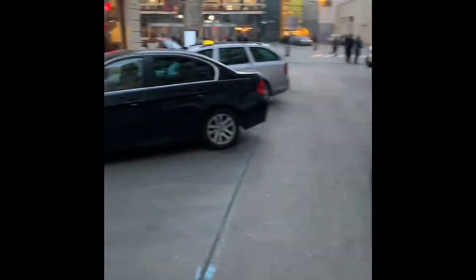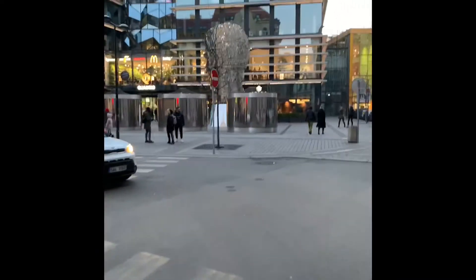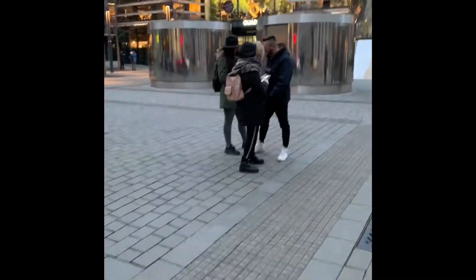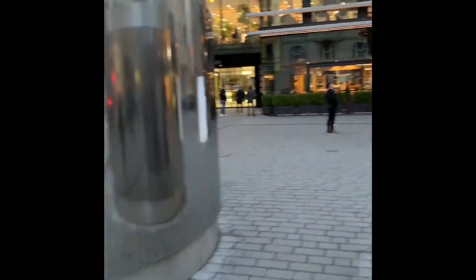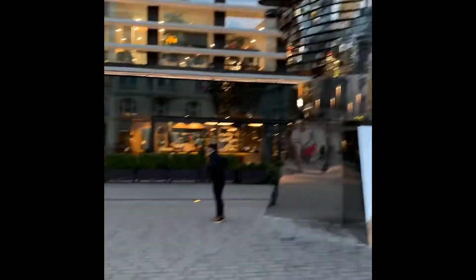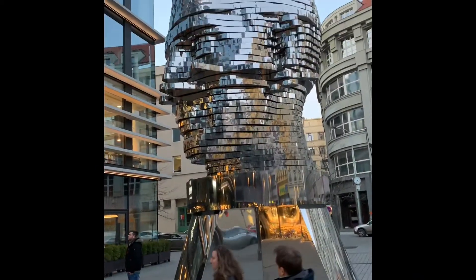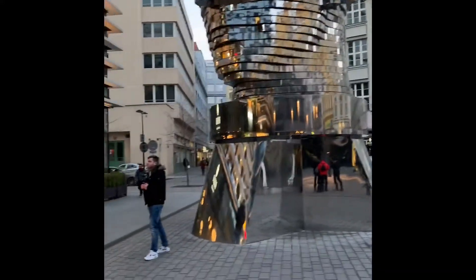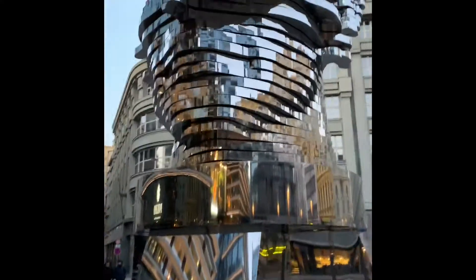Now we're getting close to the rotating head. It's in a newer part of town in the middle of the old town, but it's pretty neat. It doesn't look like it's spinning right now but at least you'll see it. This is the Spinning Head — it rotates usually, but this time it's not. It's a man's head with face, eyes, nose, and all that kind of stuff. It's out here in front of Palladium. I'll put it on the map.